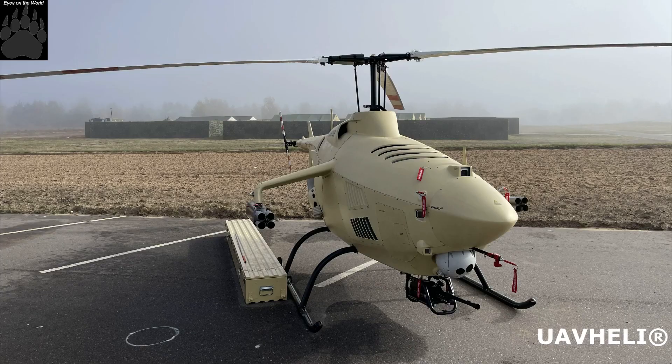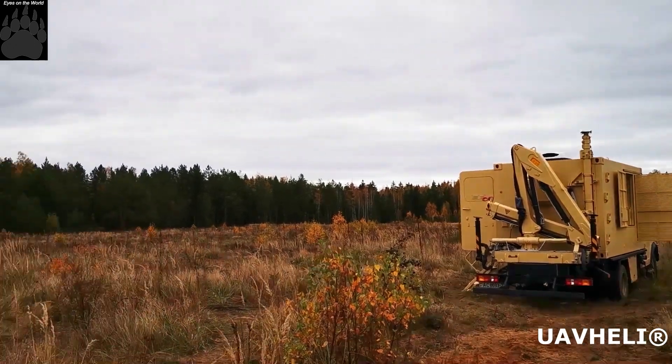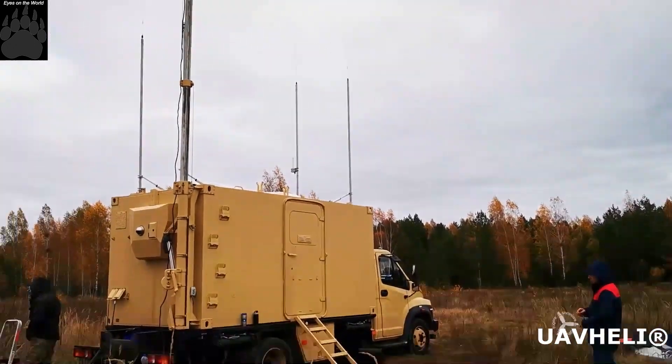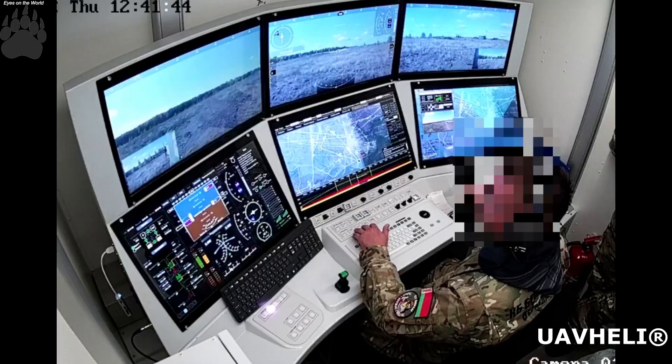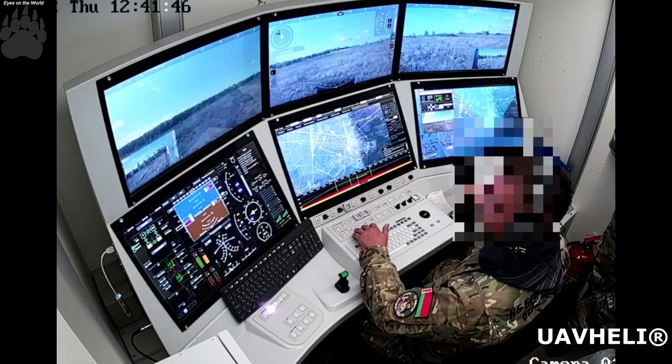The ground station allows control of two drones at once for paired outings. The complex has a gyro-stabilised optoelectronic system, a sighting complex, and six cameras.